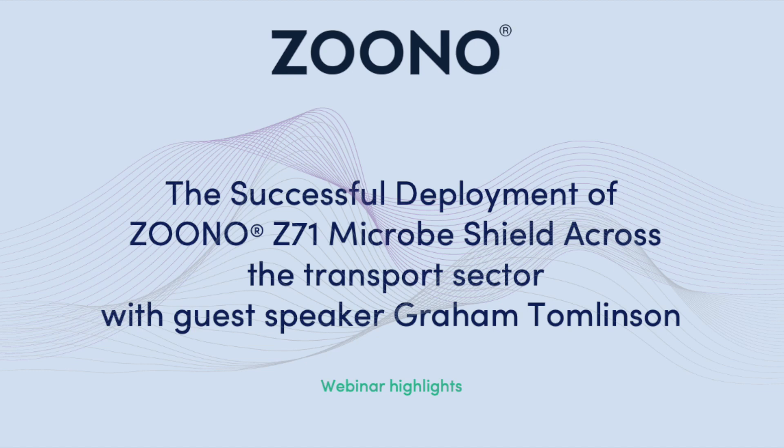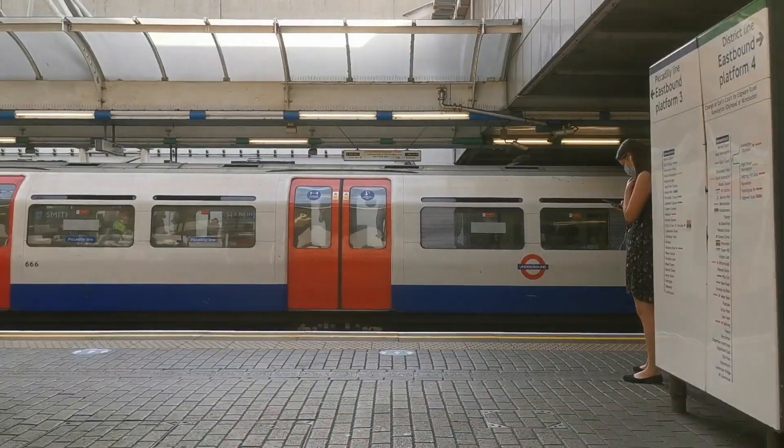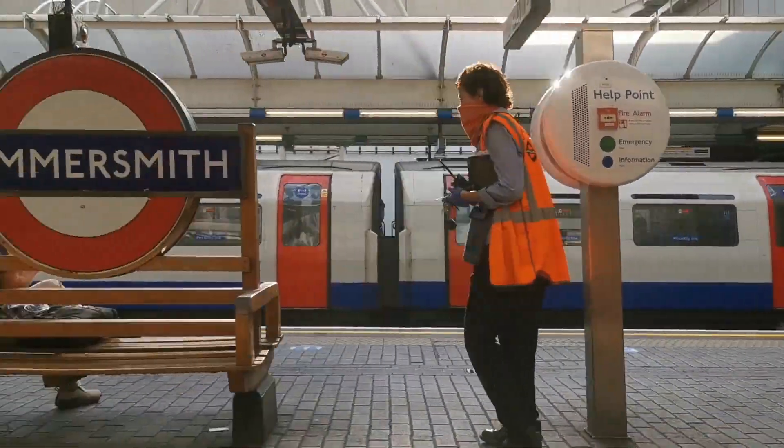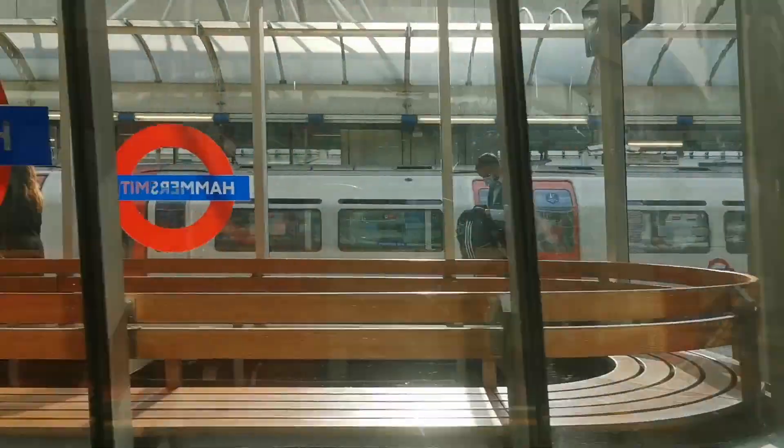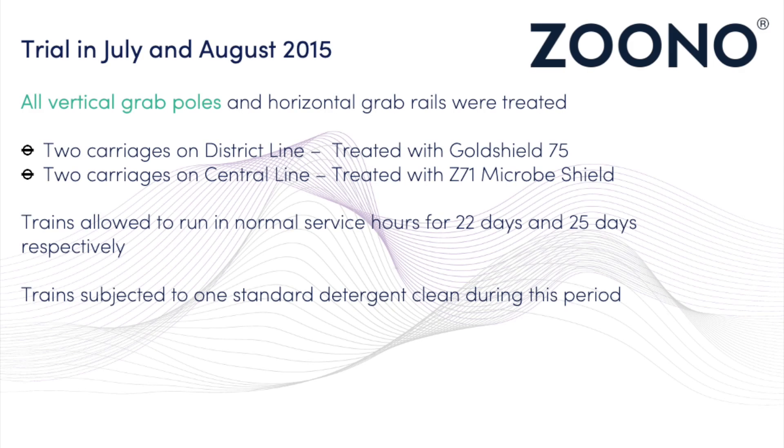This video is a key point spotlight summarising a webinar covered by Graham Tomlinson, titled The Successive Deployment of Zuno Across the Transport Sector, primarily focusing on London Transport. What better test and validation of our technology could there be than its use in arguably the busiest public space on the planet, the London Transport Sector, which hosts millions of commuters every day.